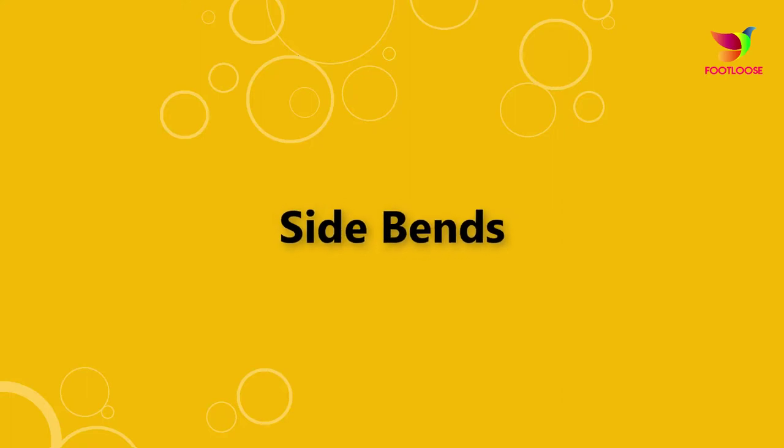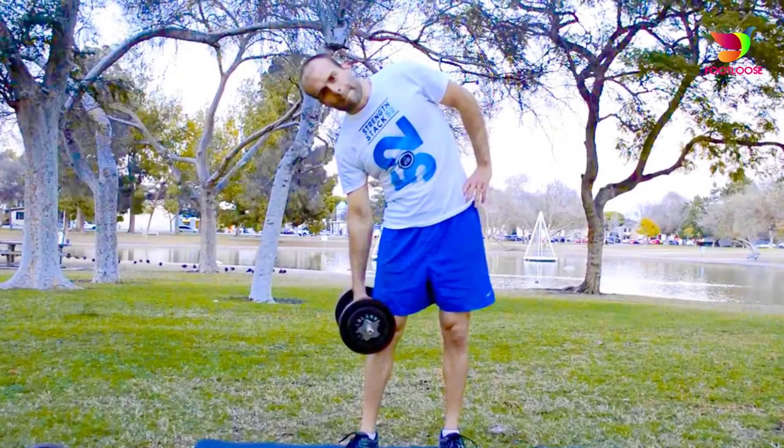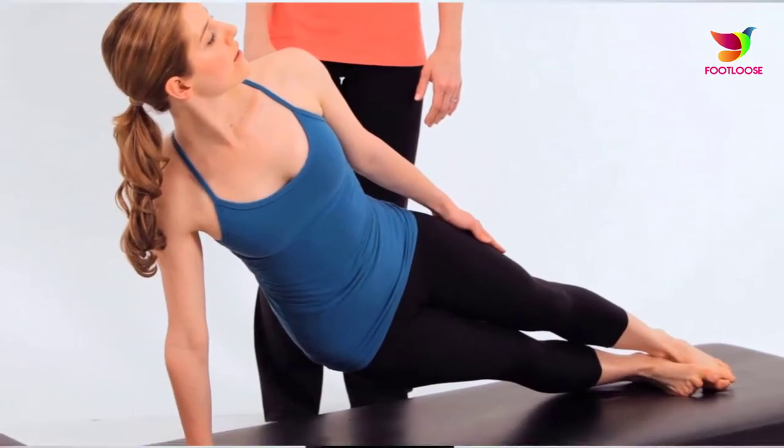Side bends is one exercise that will help you increase height. You have to stand vertically on your feet, kept flat on the floor. Bend your body sideways and stretch as far as you can.